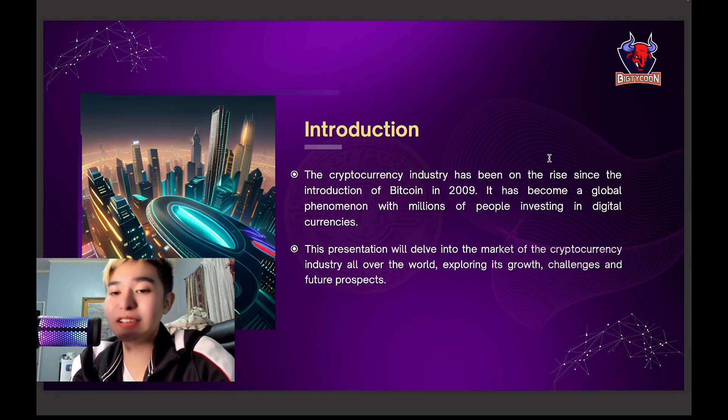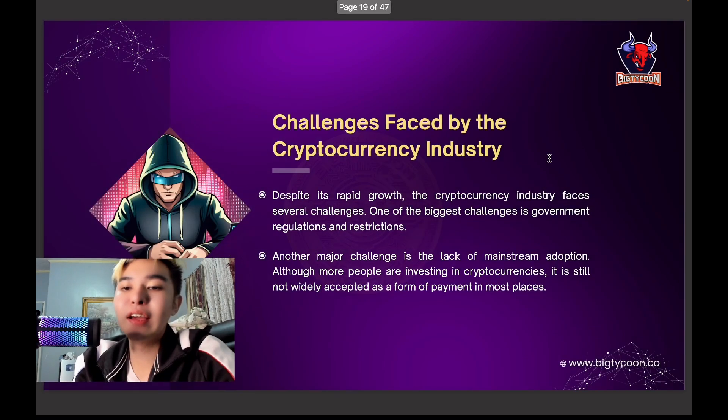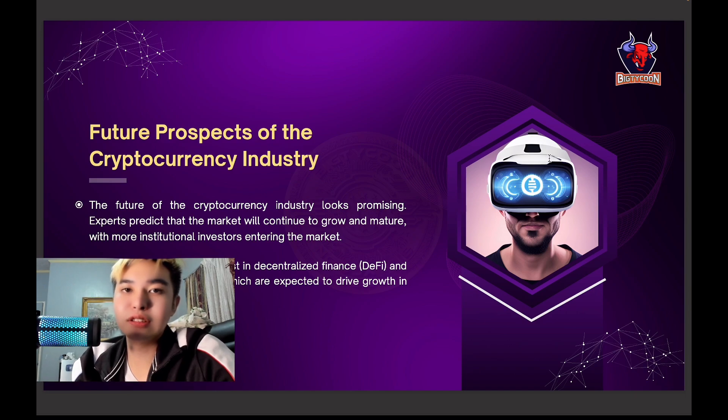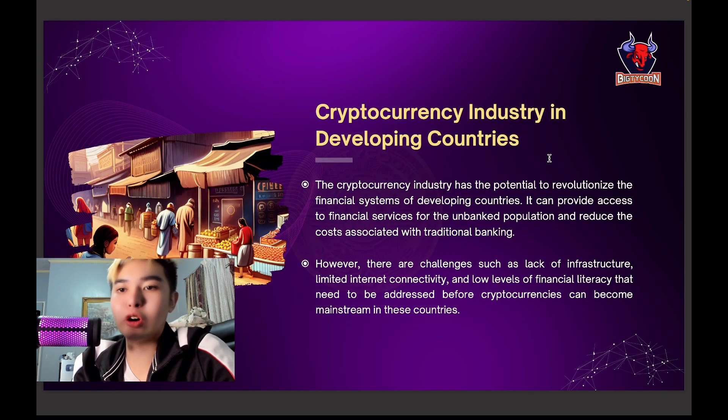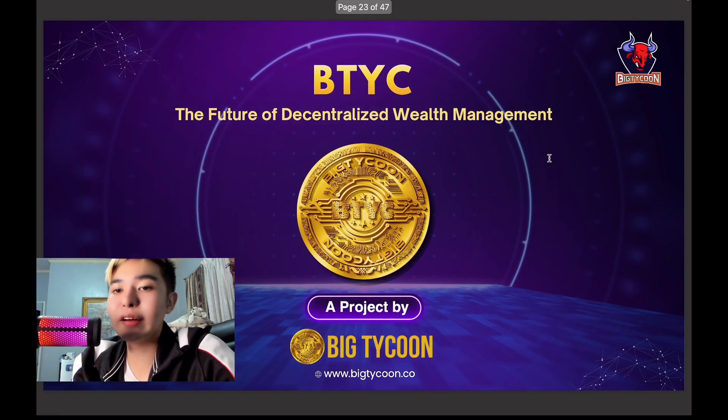Looking at the analysis: the global market size is very important. Countries like the US, China, Japan, South Korea, and the UK have emerged as key players, though there are challenges faced by these industries. There is growing interest in decentralized finance (DeFi), non-fungible tokens (NFTs), and other areas that will drive growth in the economy. Even in developing countries, despite challenges such as lack of infrastructure and limited internet, there is huge change and transformation.